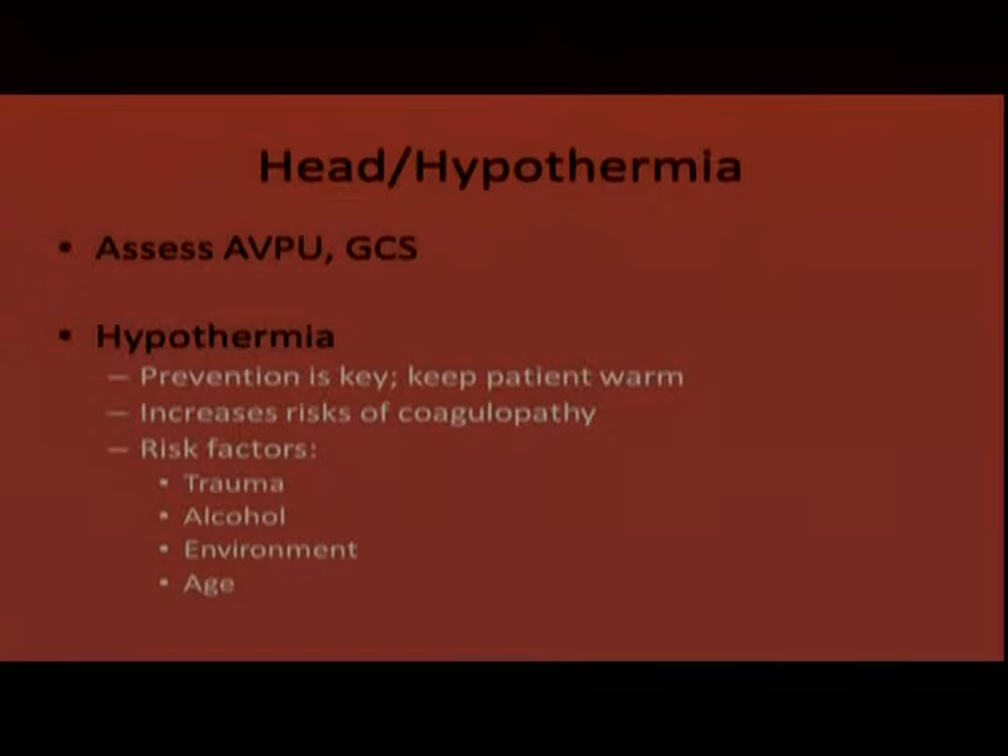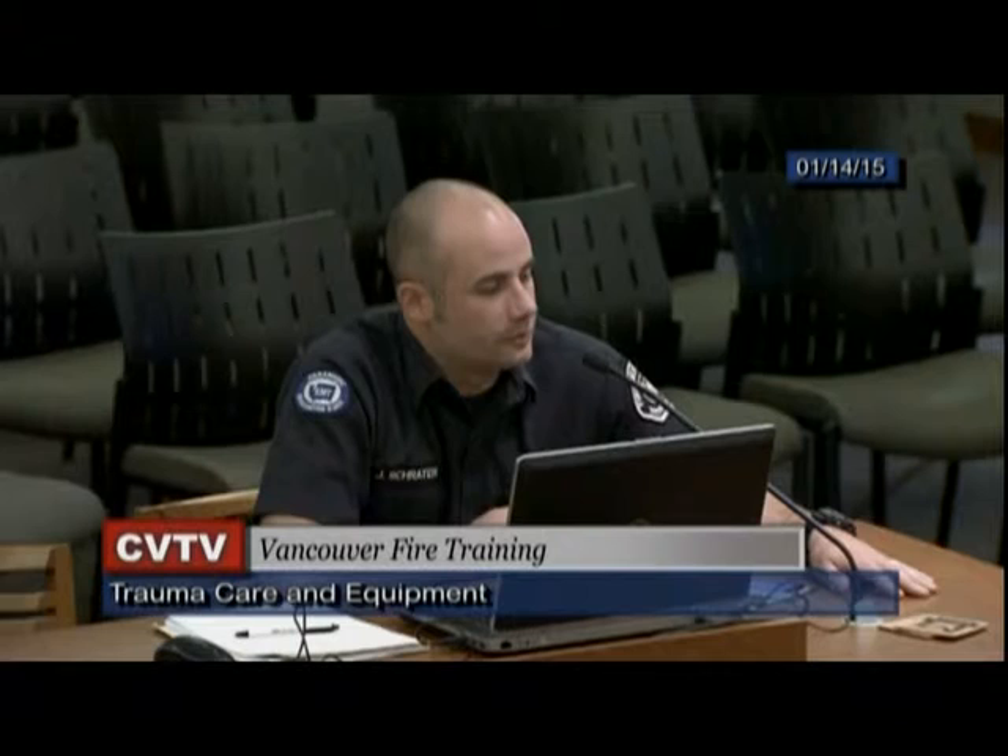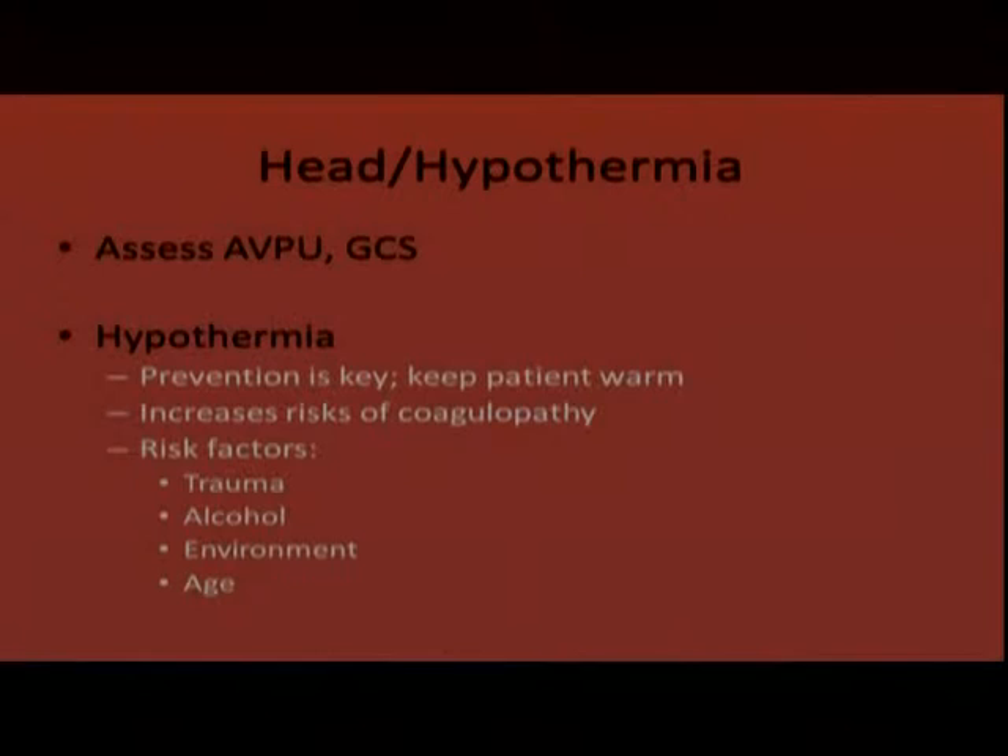For head and hypothermia, assess the AVPU and GCS to identify potential closed head injuries. For hypothermia — prevention is key. Keep patients warm: if it's a rainy February night and the patient is lying on wet ground, just getting them onto a backboard will help prevent heat loss through the ground. Remove wet clothing, cover the patient with a blanket — even a yellow highway blanket helps get wind chill off them. Hypothermia increases the risk of coagulopathy; risk factors include trauma, alcohol, the environment, and age.